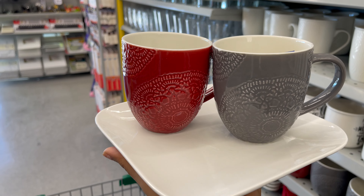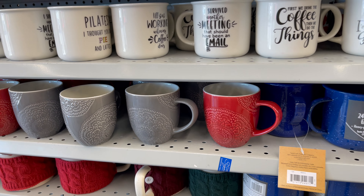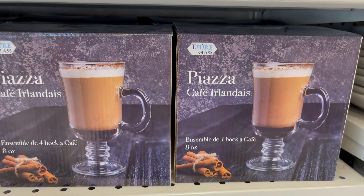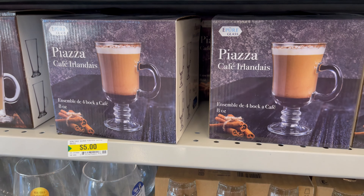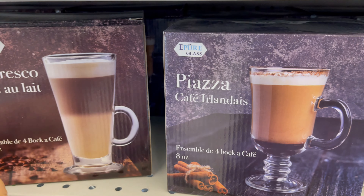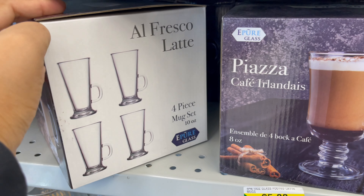These matching mugs are also new in Dollarama, starting from two dollars to five dollars. They have a different variety of cups and mugs to choose from. These glass mugs are also new in Dollarama — they come in different styles with so many styles to choose from. A four-piece mug set you can get for only five dollars, and this is a great gift to give someone.